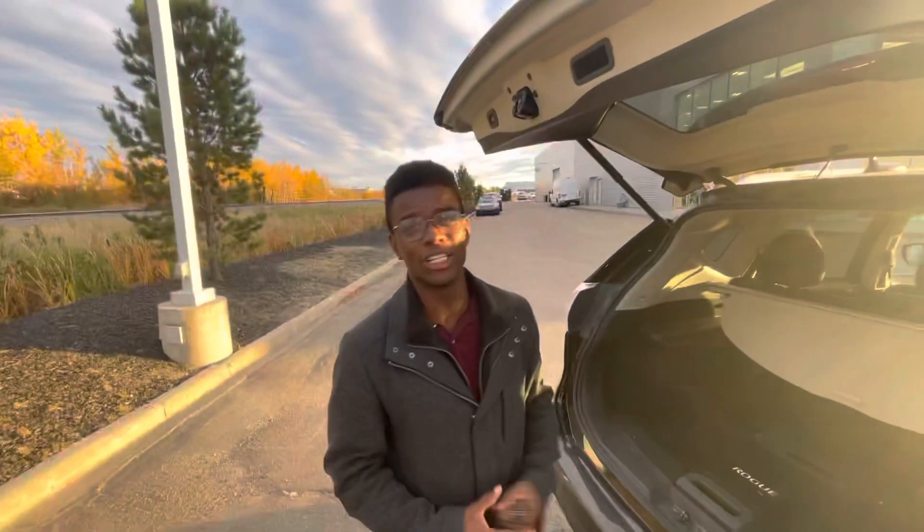We just got this one in, so I promise it's going to look a lot cleaner on your driveway. Let me know what you think — give me a call at the store: 780-769-0060.